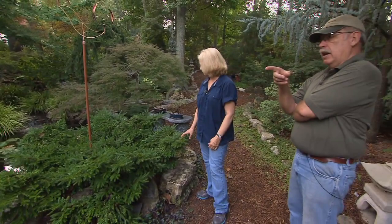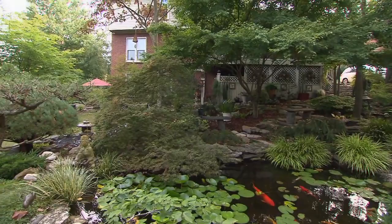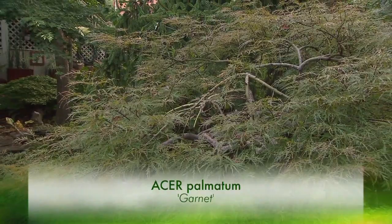Even though something is deciduous — for instance that Inaba Shidari we were looking at — if you came back in winter, you'd say what an interesting form because the branches go everywhere. And this garnet here has a little different form than the Inaba Shidari, but they're both dissectums and they're great.